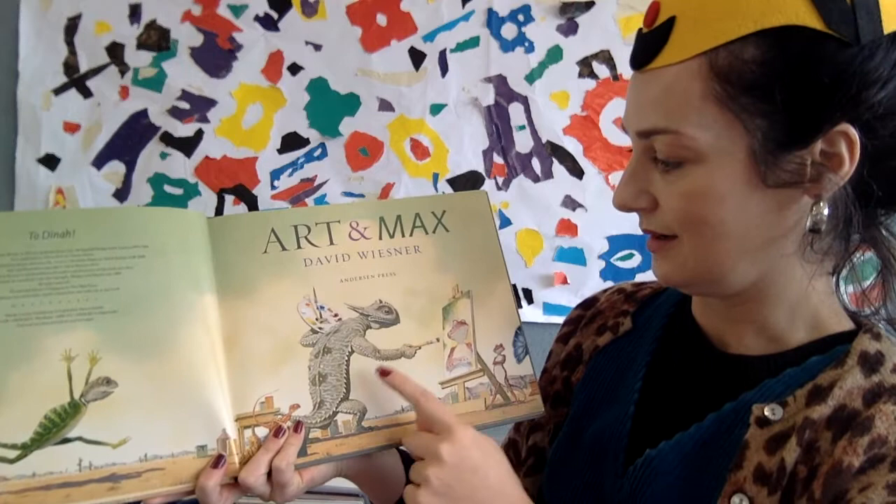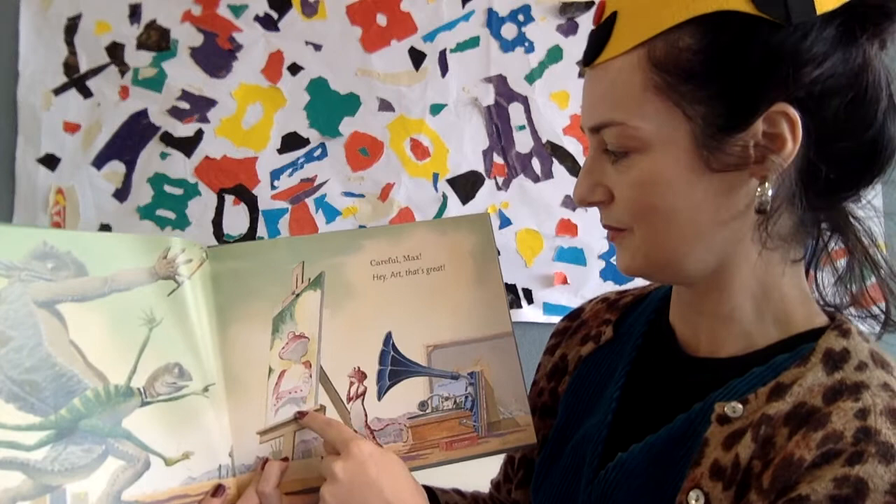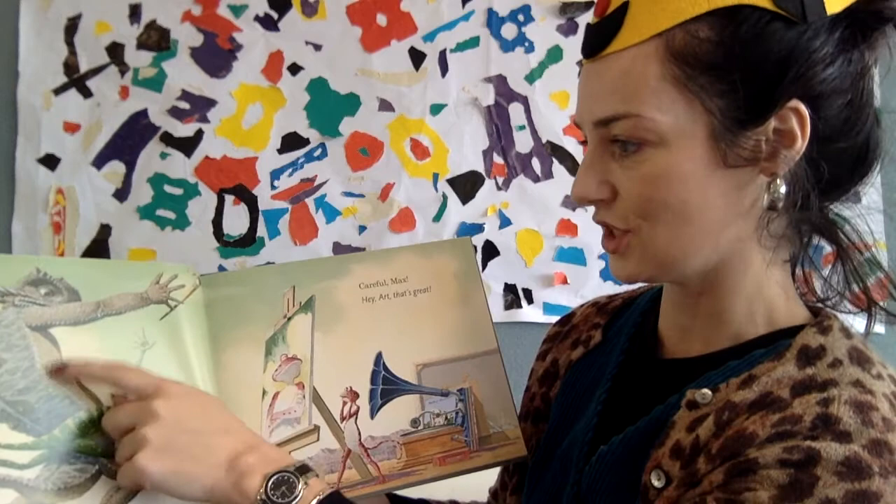Art and Max by David Wiesner. Here we see a portrait — another little lizard. We've got Max as the little fella, and Art, the big fella.